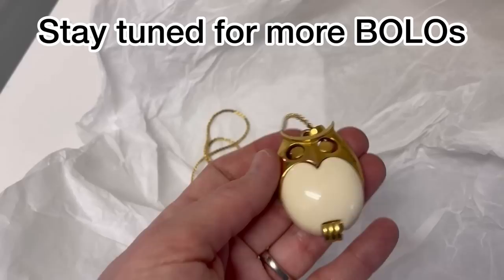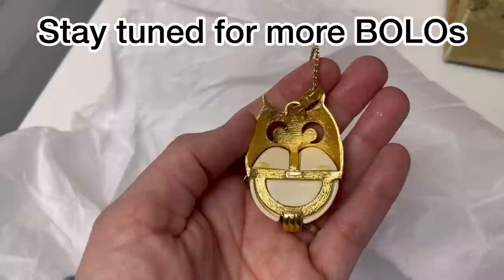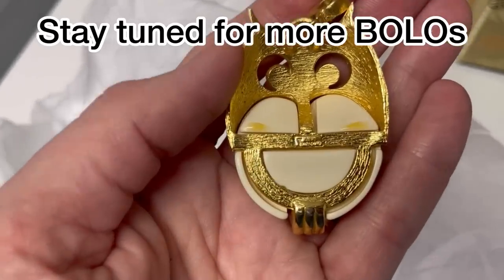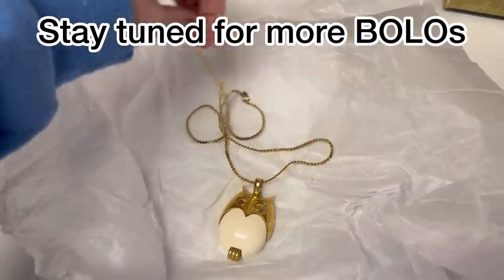Here is my gift — I love it, it's an owl. It's so cool. Look at it. Let me zoom in here — is that Crown Trifari? Thank you so much, it's beautiful.